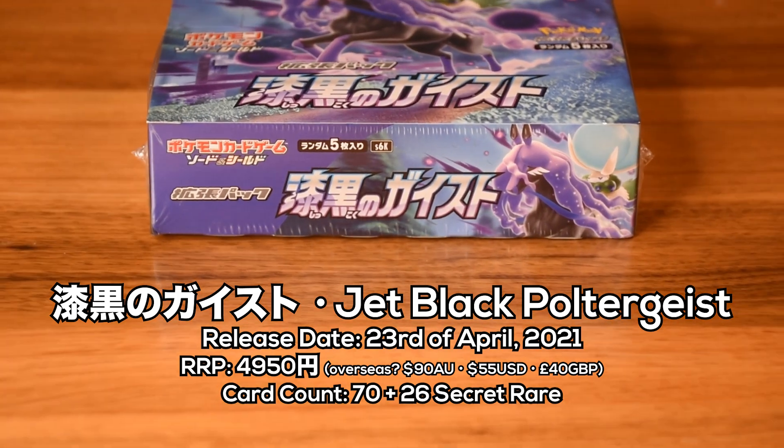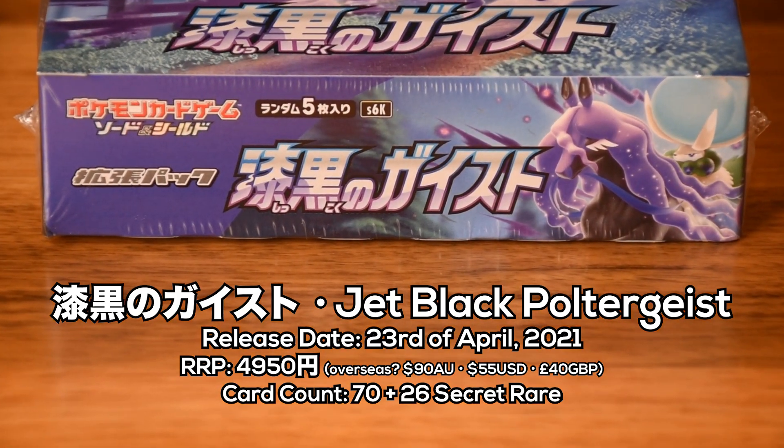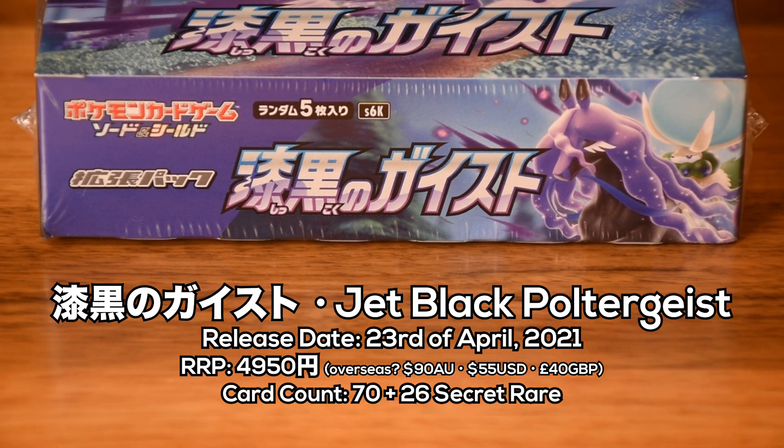This set released on the 23rd of April 2021 and retails for 4,950 yen. It's got 70 cards in the set list plus 25 super rares, and it's commonly abbreviated as S6K.